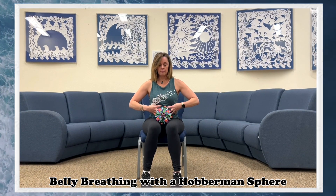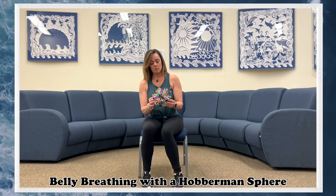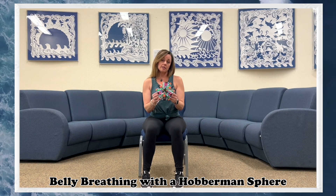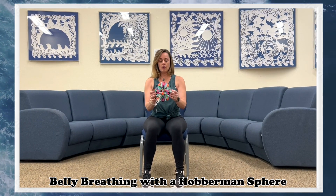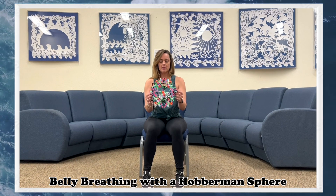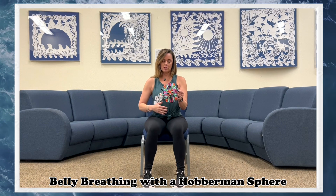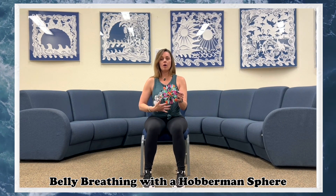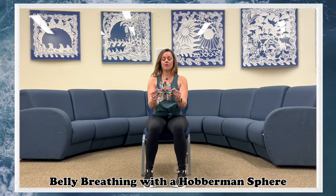As we breathe in, it gets bigger, and as you breathe out, it gets smaller. A great way to bring some calm and ease to your system immediately is to take five belly breaths. We'll do that together. Keep in mind that depending on the size of the person, this pace will be faster or slower. Just always breathe in a way that feels calming to you and doesn't cause you to feel dizzy or stressed about the exercise.